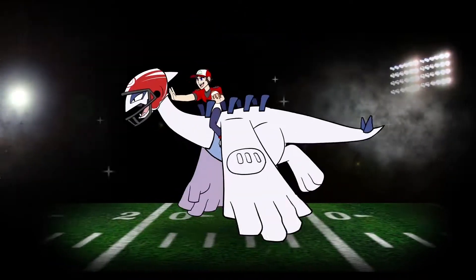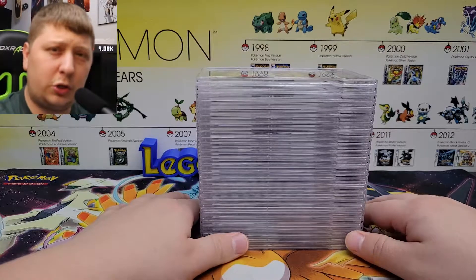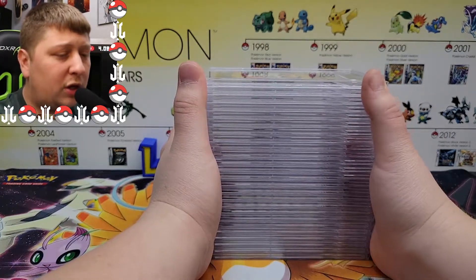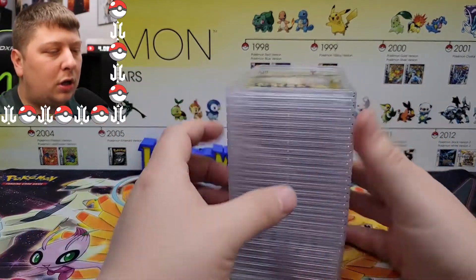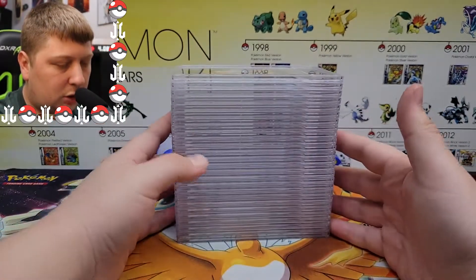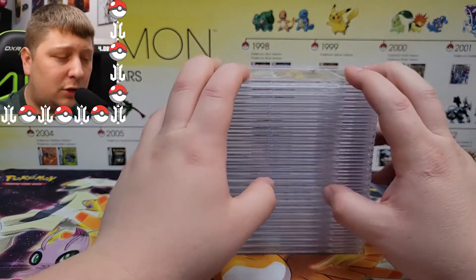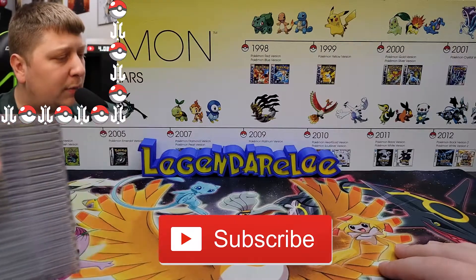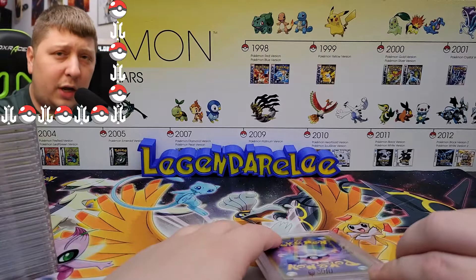What's going on YouTube, my name is Legendary Lee and today it's time for part two. Here we are with part two of my PSA returns from December of 2020 — 15 months later. Technically I sent it off at the end of November but it was considered a December submission. We've got 26 cards in today's PSA returns. If you haven't seen part one, go check that out — it was 51 cards total. Make sure you hit the subscribe button down below; I do all sorts of Pokémon trading card content on this channel.